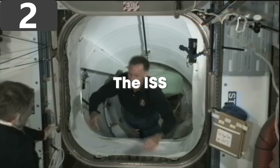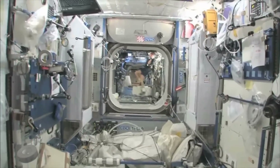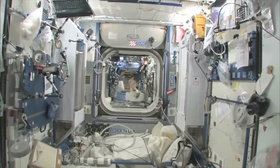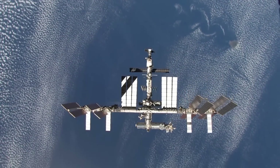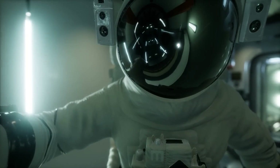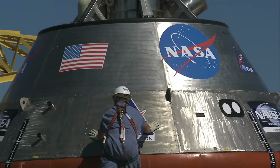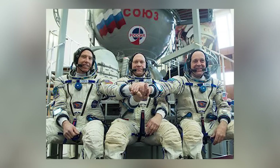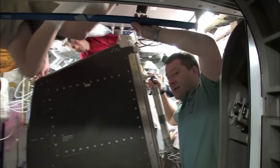Number 2: the ISS. As machines go, there really are none as unique as the International Space Station — thought to be the single most expensive thing ever built, at an estimated cost of $150 billion. It was conceived and built as a collaboration between five of the world's biggest space agencies: America's NASA, Russia's Roscosmos, Japan's JAXA, Europe's ESA, and Canada's CSA, and access to it is protected by intergovernmental treaties.